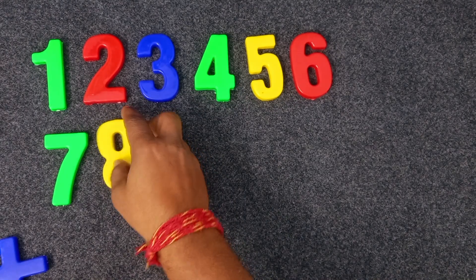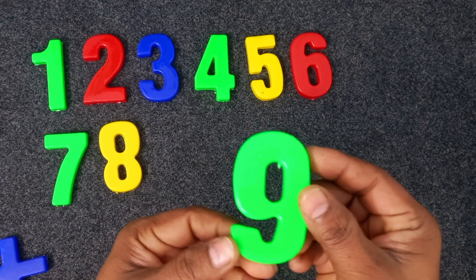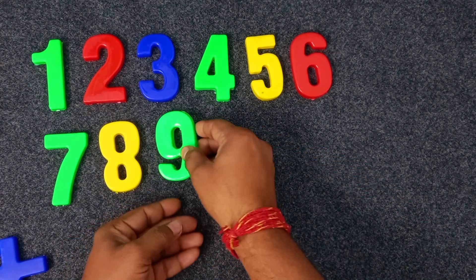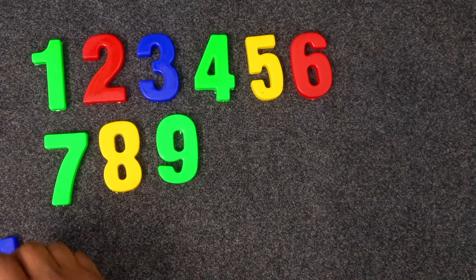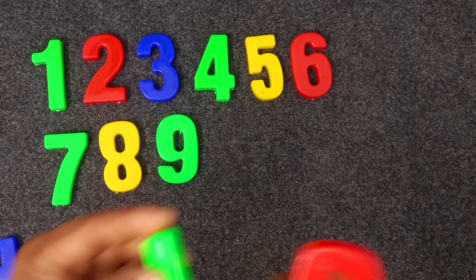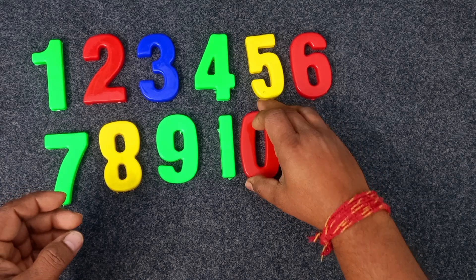Seven. Yellow color. Eight. Green color. Nine. Yellow. Green and red. Ten. Green and red. Ten. Green and red. Ten.